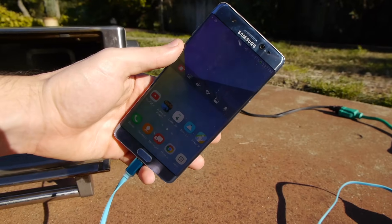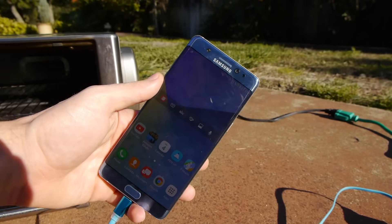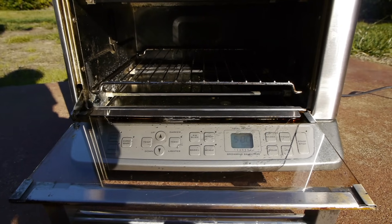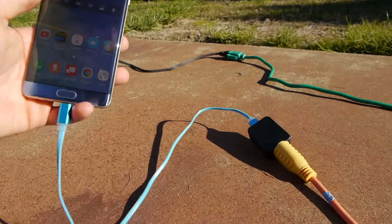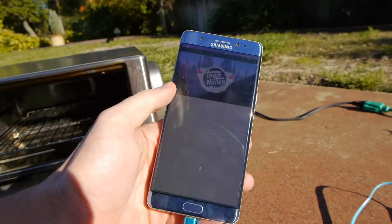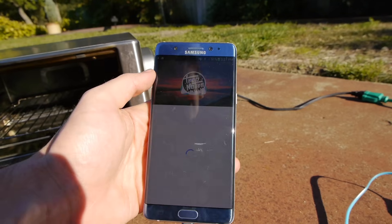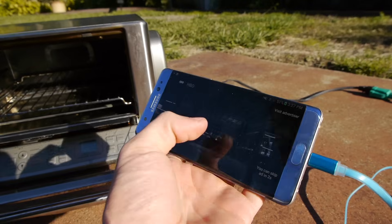Okay everyone, so day one of testing the Note 7 has powered down. Let's just go ahead and have some fun this time. I've more than doubled the temperature to 500 degrees Fahrenheit — that's the max in this oven. Of course we've got the aftermarket brick and charger. So it's a great phone, but let's test its full potential, its full limit. I'm going to play some music here.